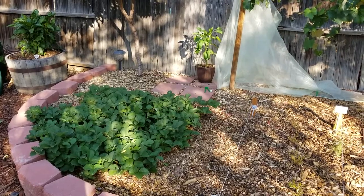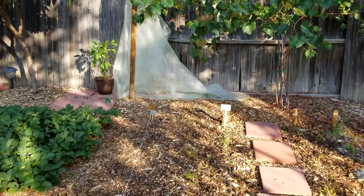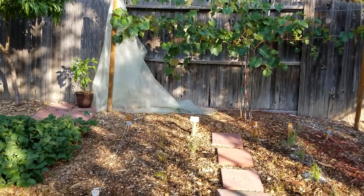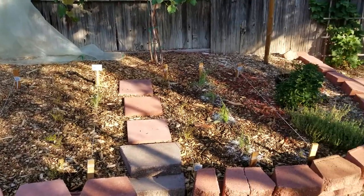Welcome back to growing your own food in your own backyard. If you're new to my channel, please consider subscribing and don't forget to like, my fellow vegetable gardening enthusiasts.